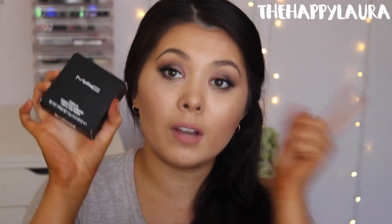I got the MAC Studio Fix Powder in NC35. This is actually for a friend for work, so I'm going to put this to the side so I don't forget to give that to her.